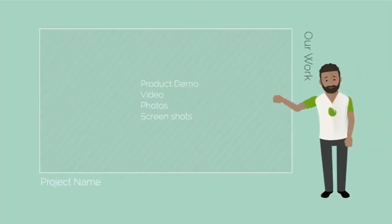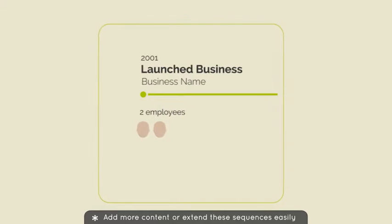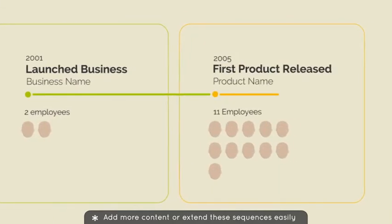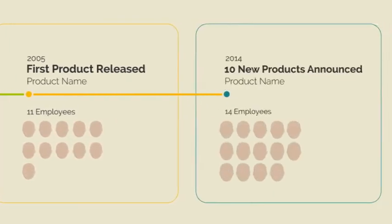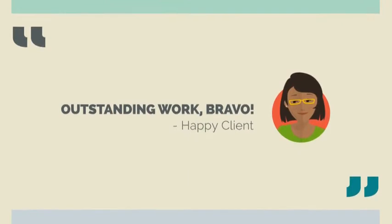Here is some of the work we've done for our clients. This is when we got started, and how we've grown over the years. Our clients have been outspoken about us, and we love that.